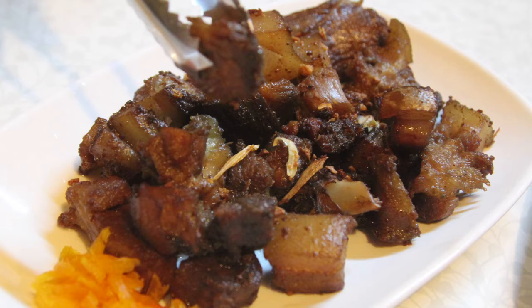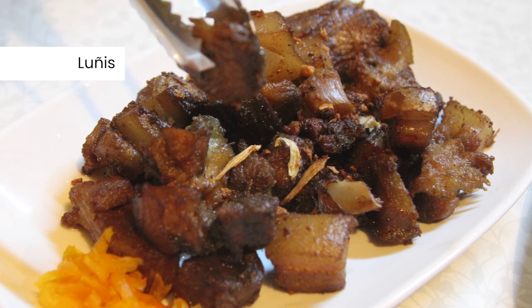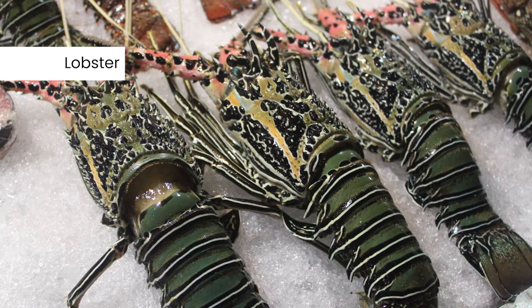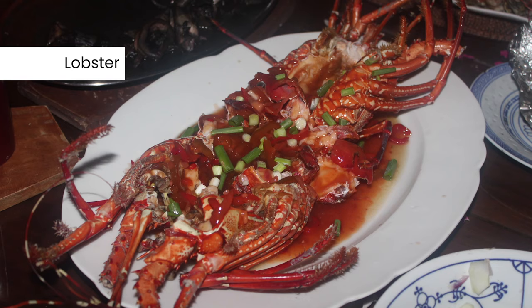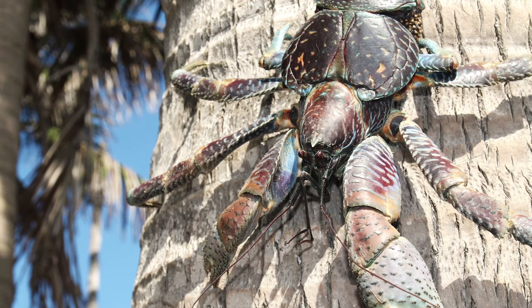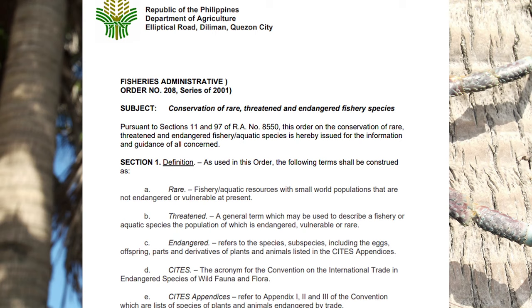Other dishes include vunes, which is dried gabi stalk with fish or meat; lunis, which is salted pork cooked in its own fat; and lobsters, locally called payi, which are ridiculously cheap in Batanes. Coconut crabs, locally called tatus, are also available, but they are already a threatened species. According to the Bureau of Fisheries and Aquatic Resources, taking or catching them is illegal, so let's spare the poor crab.